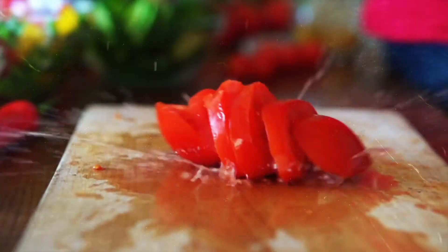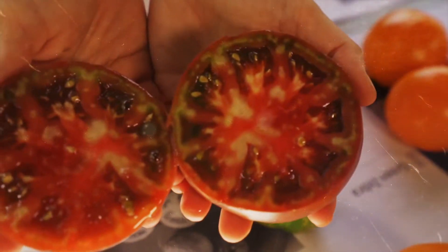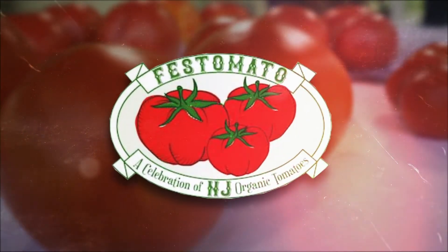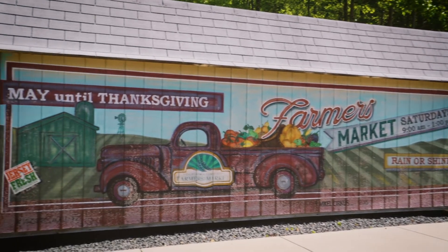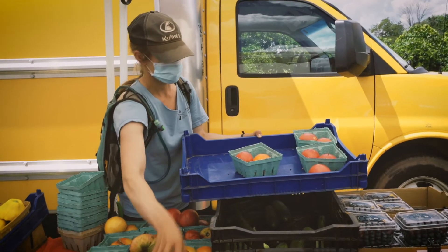Hello and welcome to NOFA, New Jersey's second annual Festamato. We wish that you could be here with us tasting and looking at these beautiful tomatoes from all across the state, but we're doing our best to bring you the full New Jersey experience and I'm going to give you a little guide, a little way to see and taste without being here.